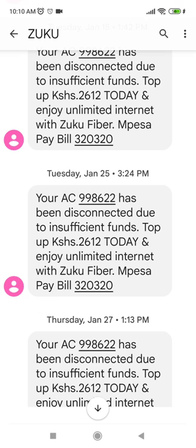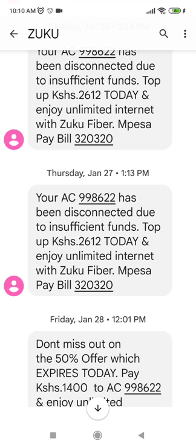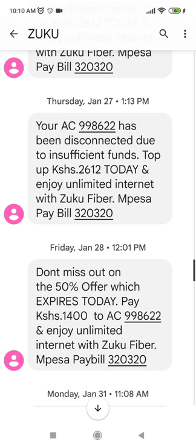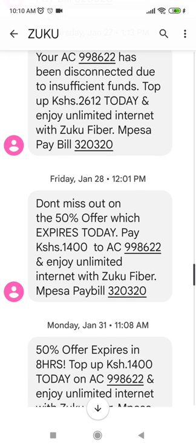We are now at January 27th and they are still reminding me. Then one month later, on January 28th, Zuku sends me a message saying I have a 50% offer — so if I pay 1400 I will get full access to my 10 Mbps Wi-Fi.